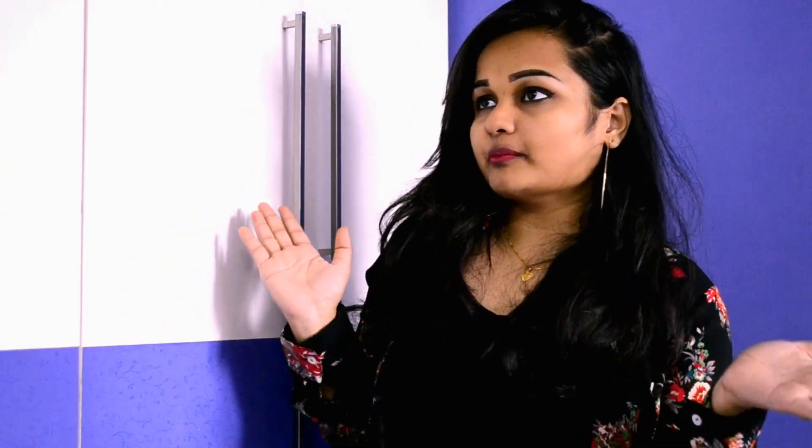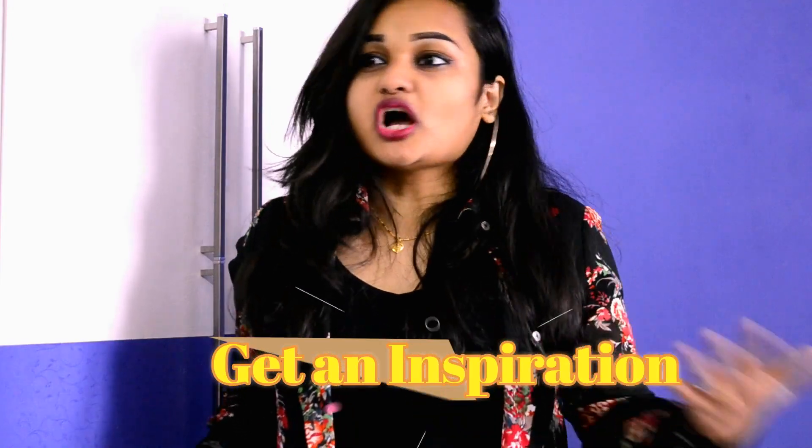Hi guys, I'm back again with a new video this week and the concept of this video is a bang-on concept because it is very common. Like, you open up your wardrobe and there are so many clothes but you still feel like you don't have anything to wear. Even if you have 10 different clothes in your wardrobe, that is more than enough. In this video, I'll show you many innovative ideas to style yourself with the basic things your wardrobe already has.